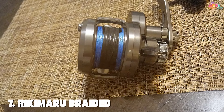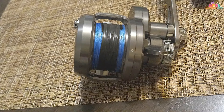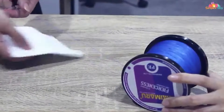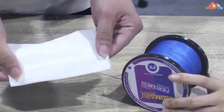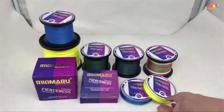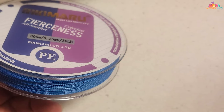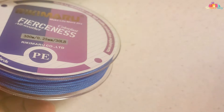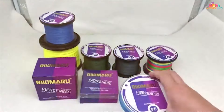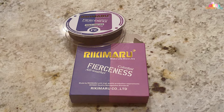Finally, the number seven position is dominated by the Raikimaru braided abrasion-resistance superline — a true angler's dream combining toughness and performance to help you conquer any fishing challenge. Crafted with precision and engineered for excellence, this line is your key to success on the water. The Raikimaru superline offers exceptional abrasion resistance, ensuring it can withstand the toughest underwater obstacles, whether you're fishing in rocky rivers or challenging offshore environments.